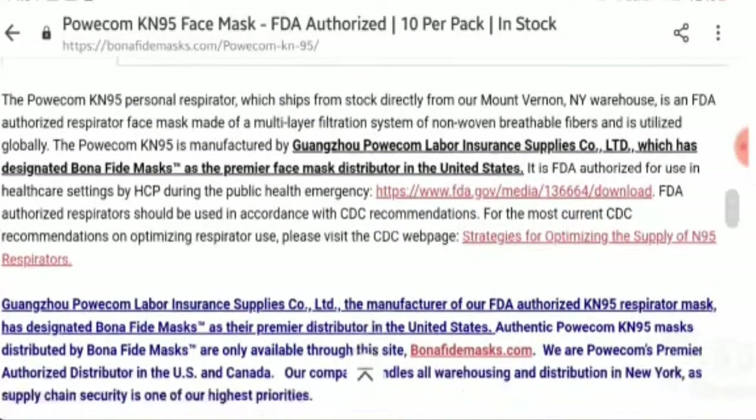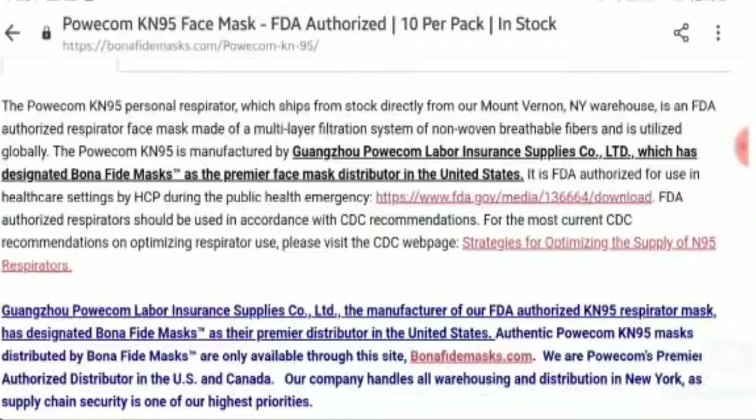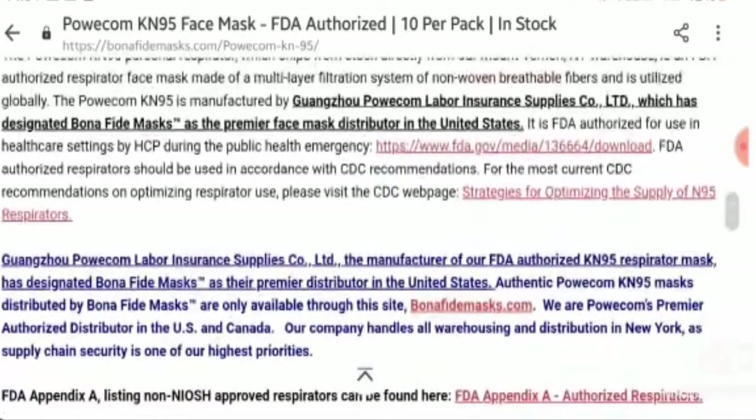The Popcom KN95 Personal Respirator, which ships directly from our Mount Vernon, NY warehouse, is an FDA-authorized respirator face mask made of a multi-layer filtration system of non-woven breathable fibers and is utilized globally. It is FDA-authorized for use in healthcare settings by HCP during the public health emergency. FDA-authorized respirators should be used in accordance with CDC recommendations. For the most current CDC recommendations on optimizing respirator use, please visit the CDC webpage.